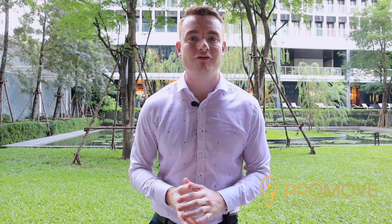So does this property take to the eye? Does it fall into that luxurious condo category? Feel free to give us a call or visit promovebangkok.com, or visit our YouTube channel for more condo tours. See you next time.